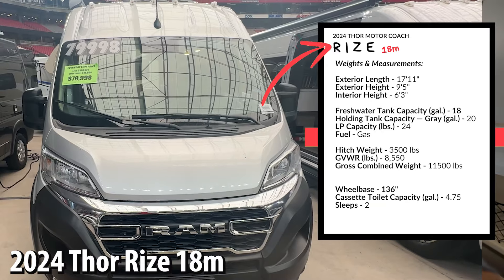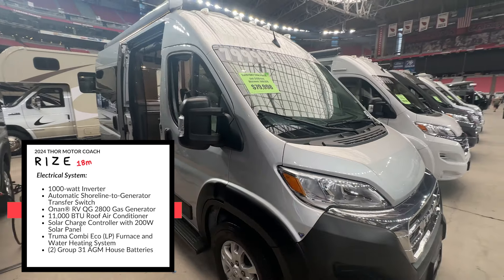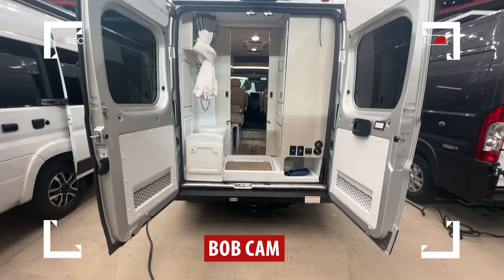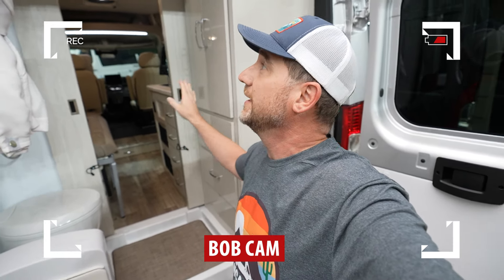Welcome to the Thor Talaro 18M. This van is $79,000, just like the previous van, and has a very similar layout. Here in the back of the van is where you have the bathroom. You have a cassette toilet over here, you've got some storage — this one does not have a sink — but you have storage across from the toilet.